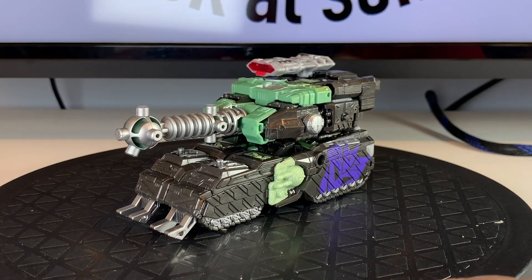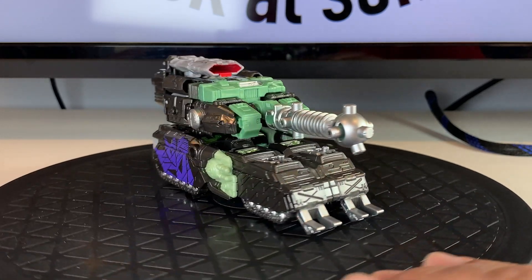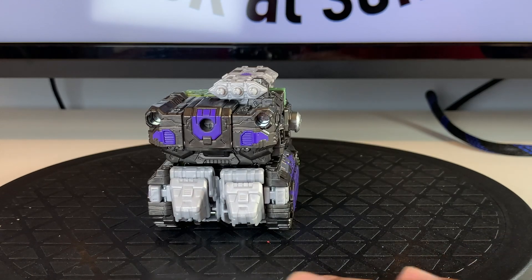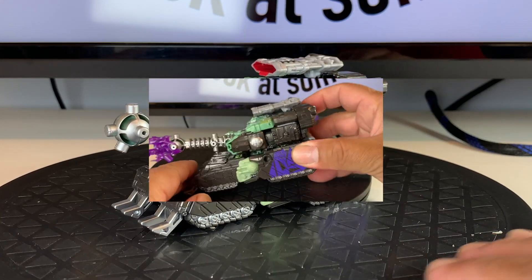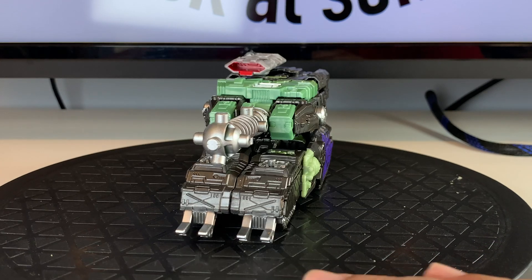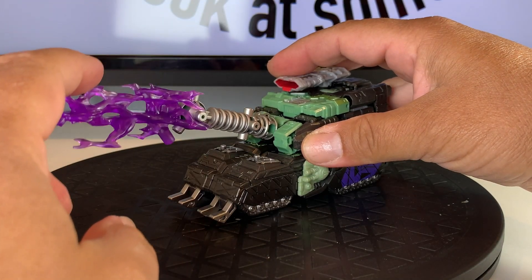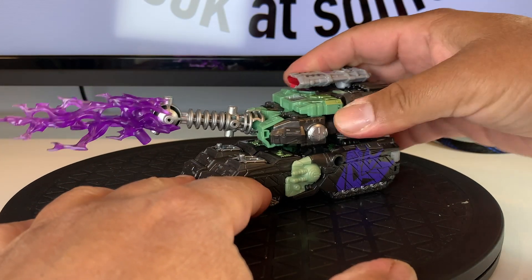The tank mode is basically the original Impactor tank mode with a few deco changes. Obviously, the Tesla coil cannon is new. Interestingly, they kept the Decepticon logo tampographed on top of the turret weapon — perhaps this is meant to suggest that that part came from a different bot. The turret rotates, the main cannon can move up and down a little, and he rolls on wheels in what used to be his legs and feet.